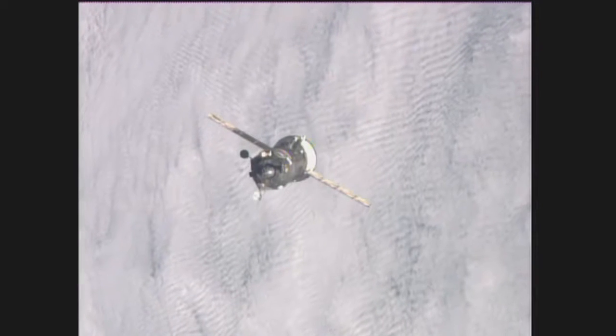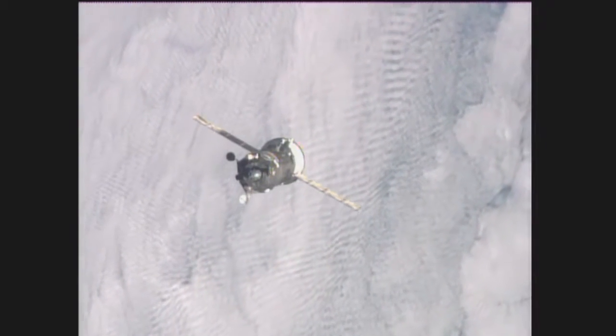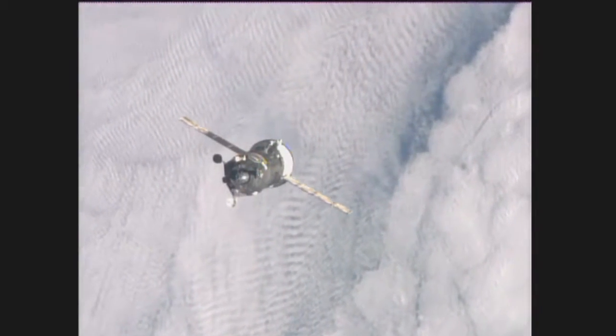The Progress 57 cargo ship, loaded with almost three tons of supplies for the International Space Station, in the home stretch of its four-orbit, six-hour fast-track journey.